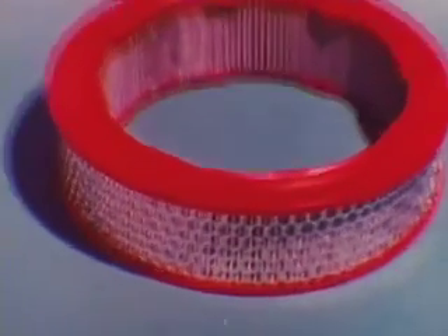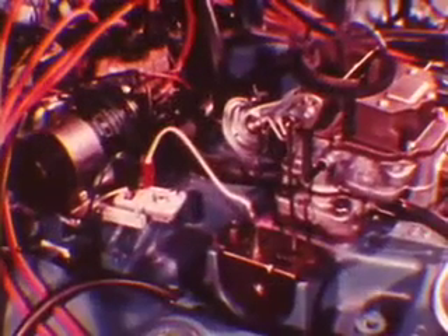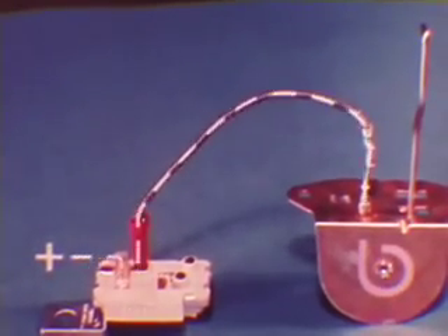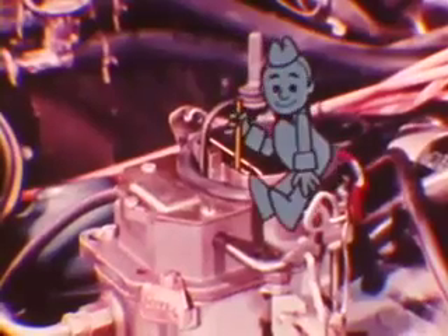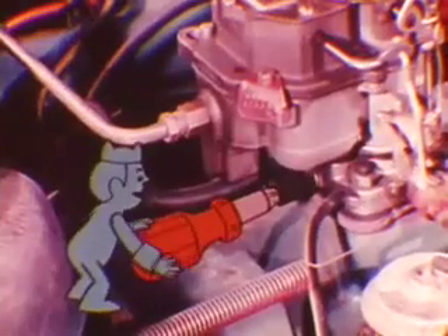Another condition that can restrict intake air flow is a sticking carburetor choke valve that stays partially closed even when the engine reaches normal operating temperature, increasing the fuel-to-air ratio and decreasing fuel economy. On Chrysler Corporation cars, choke opening during warm-up is very precisely matched to engine needs by an electric assist heating element — a de-choking device which saves fuel by opening the choke faster during warm-up. Carburetors and chokes probably get blamed for poor mileage more often than any other unit, yet when adjusted properly they're seldom guilty.